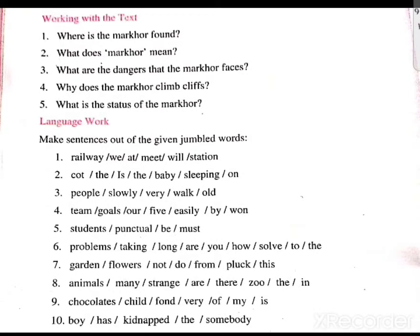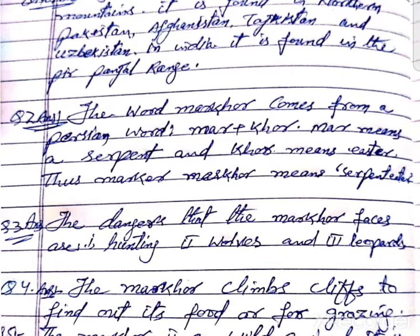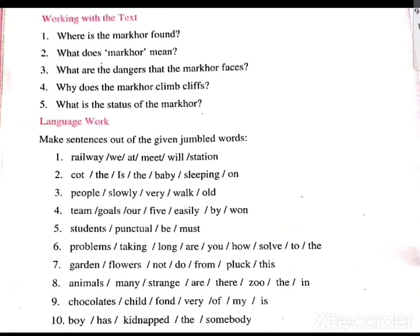Question number 5: What is the status of the markhor? The markhor is a wild animal. It is an endangered species.